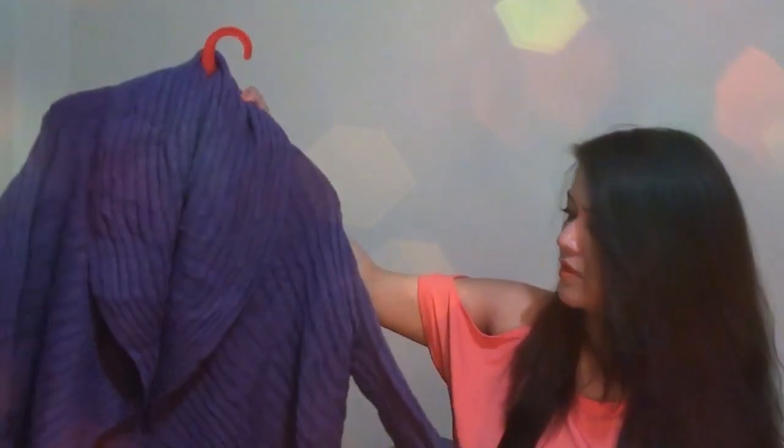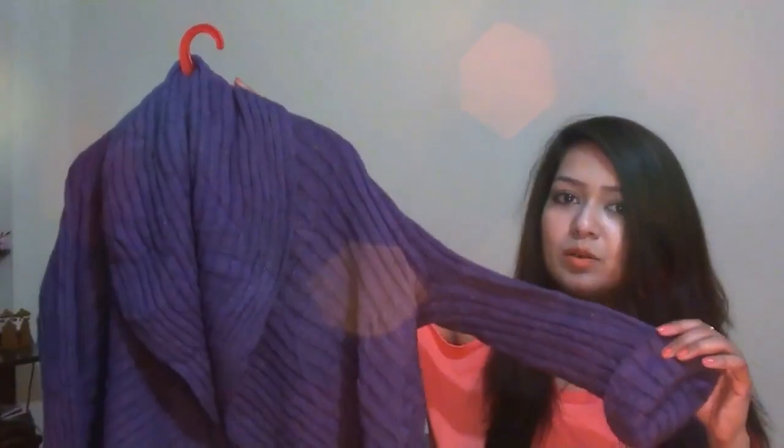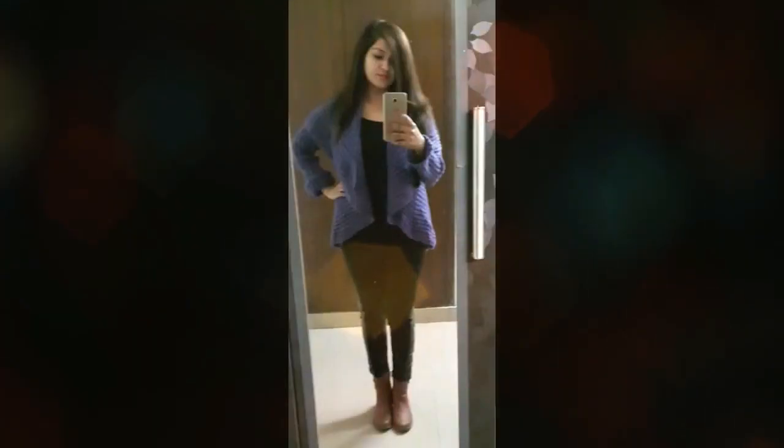And the third thing I got is this purple shrug. I hope you can see it. I'll show you a try-on on this shrug as well, because I don't think you can figure out how it looks without trying it on. Guess the price — I got this huge shrug for only 200 rupees!